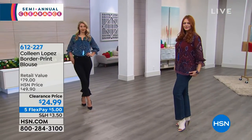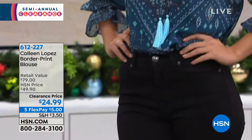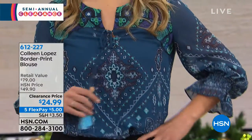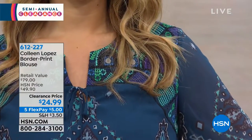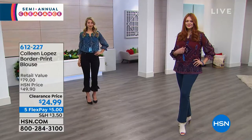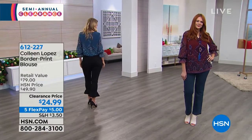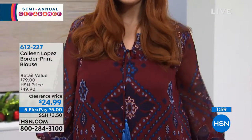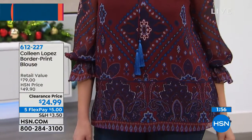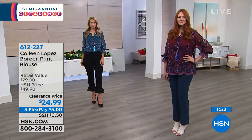The only decision you have to make today is what color would you love? $24.99, five flex pay at $5 a payment. And don't forget in the fashion world, if you have the HSN card, you always have the extra flex pay payment — that's $4.17 to get it home. This was another very, very popular blouse that Colleen brought, and I remember when Colleen had this on the air, a lot of the comments coming through were about the importance of a border print.